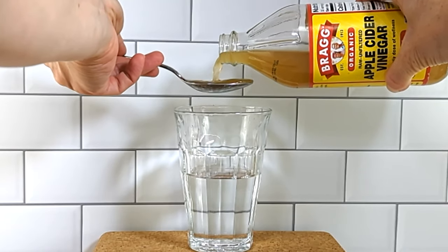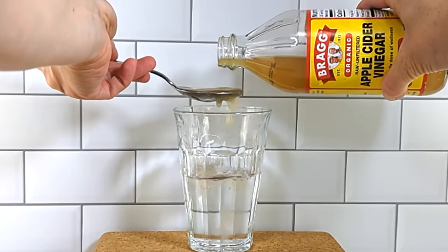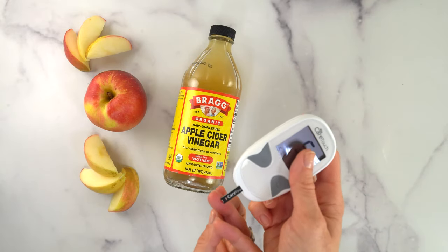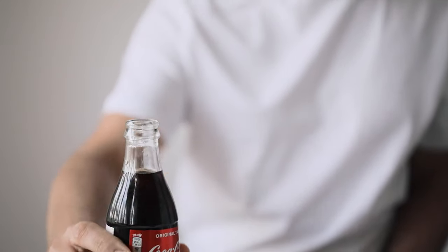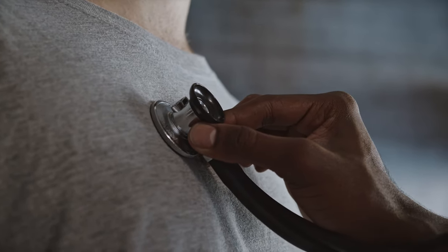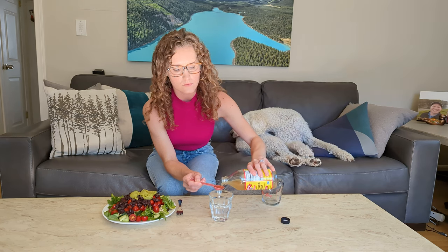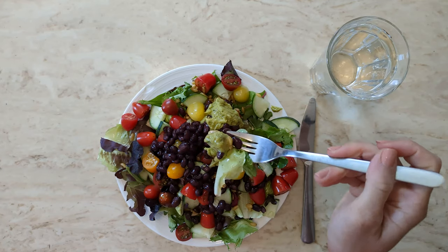Apple cider vinegar is a heavyweight in the health hack world. One claim is that apple cider vinegar can blunt the blood glucose response to food. Frequent glucose spikes drive inflammation, over time increasing risk of chronic conditions like diabetes and cardiovascular disease. So tweaks that dampen glucose spikes matter for metabolic health. I was curious about this claim, so I ran some N-of-1 experiments and was pretty surprised by the results. Does apple cider vinegar lower your blood glucose response, and should you incorporate it into your daily routine? Let's science it.